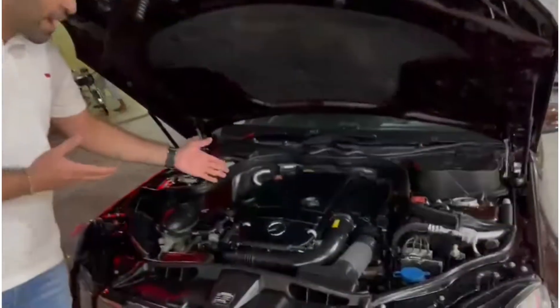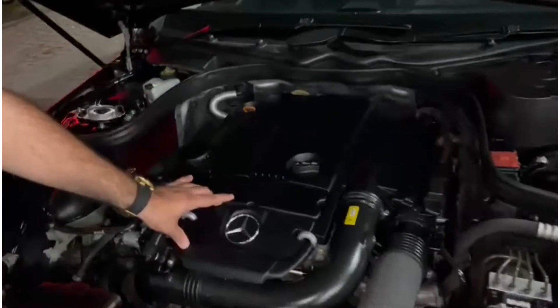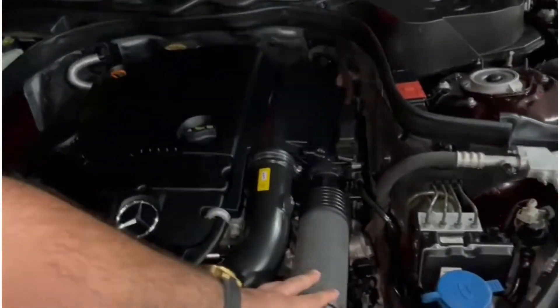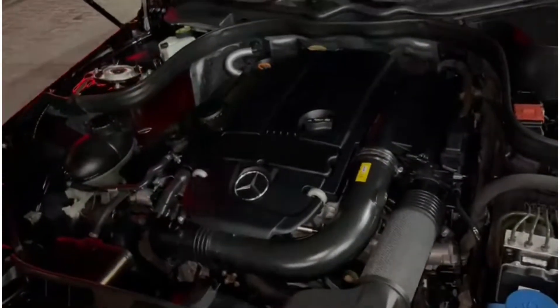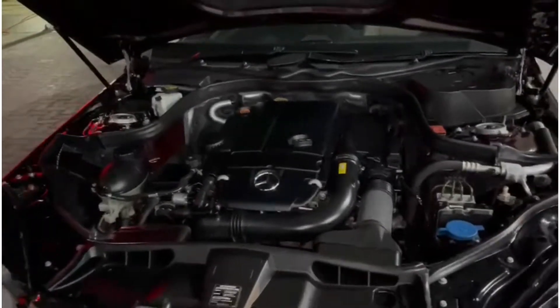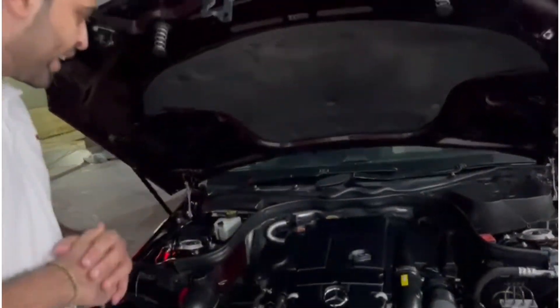This is the engine of this Mercedes E200. It is a turbocharged engine which produces around 180 horsepower and it goes 0 to 100 within only 8.9 seconds.